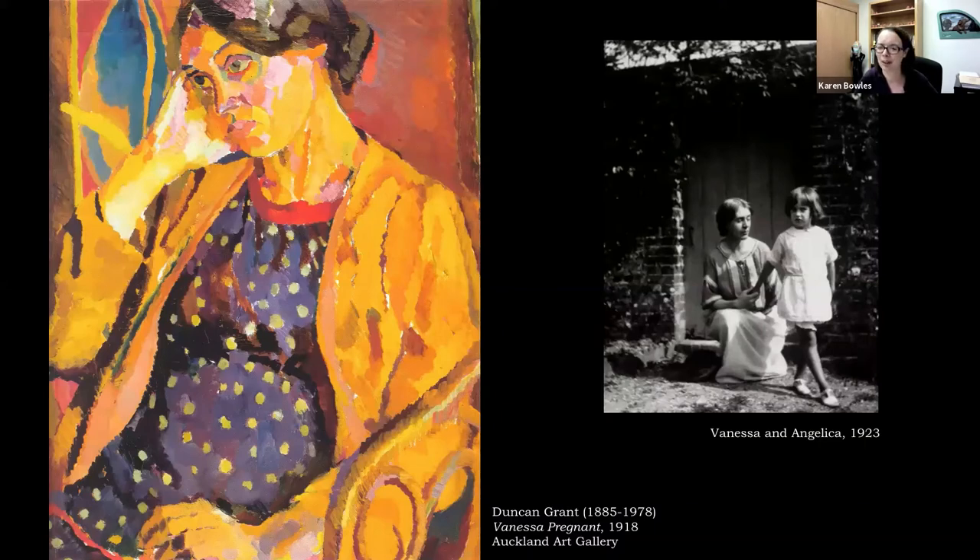There was also a brief romantic relationship between Grant and Bell during this time, and you'll see a painting he did of Vanessa while she was pregnant with their daughter — very bold colors that might remind you a little bit of Matisse. This was at the time a very rare thing to have a secular painting of a pregnant woman — an unusual subject matter. On the right you'll see Vanessa with their daughter Angelica in the garden. In a nod to convention from a very unconventional family, they did raise Angelica as Clive's daughter. Vanessa's husband took her in, gave her his name, and Angelica wasn't told until she was almost an adult that Duncan Grant was her biological father. She has an entire memoir about this called Deceived with Kindness.